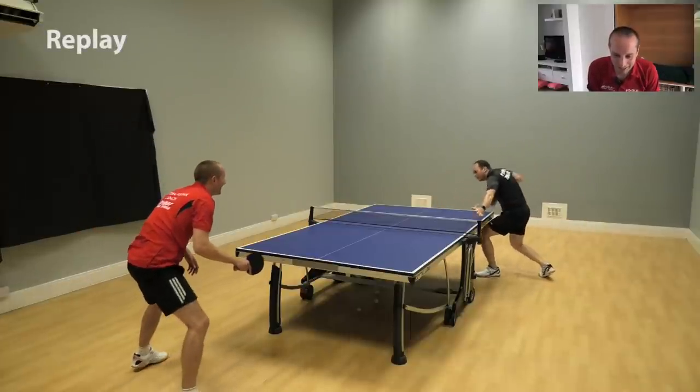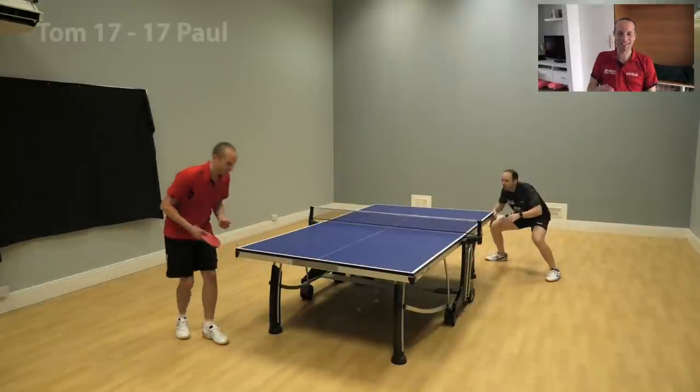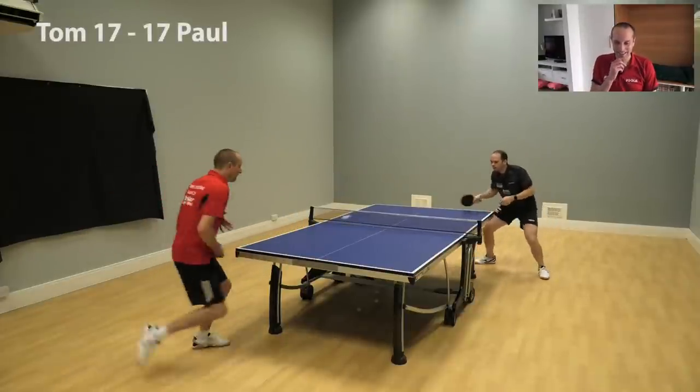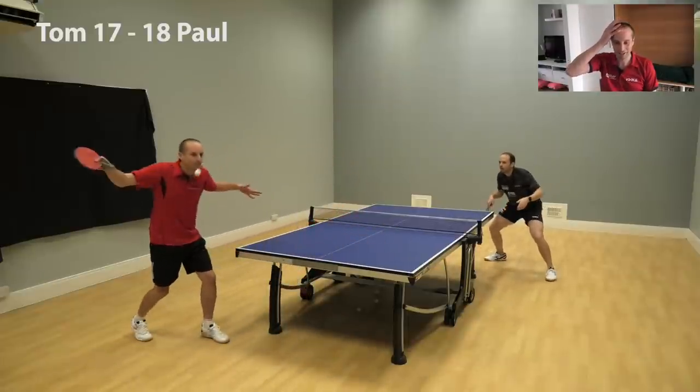This is another chance — look, it's a bad serve by Paul, a bouncy serve — and I snatched at it, hit the top of the net. 17-18. The pressure's telling now.